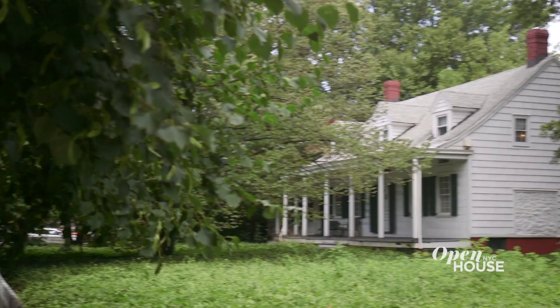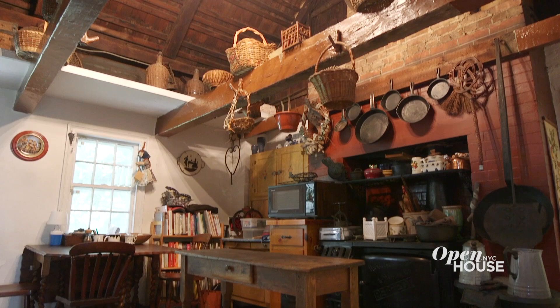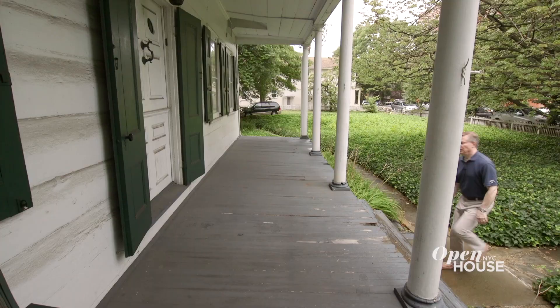Welcome back, everyone. Now we're in the Madison neighborhood of Brooklyn to tour this lovingly restored homestead built in 1776. It is a true step back into New York history.